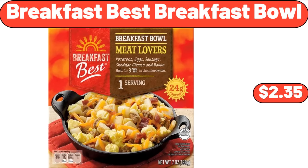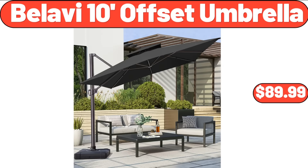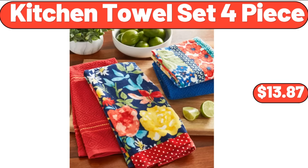Breakfast Best Breakfast Bowl, $2.35. Deutsche Küche Donauel Squares, $3.99. Kirkwood Chicken Breasts 48 Ounces, $7.49. Bellavi 10-foot Offset Umbrella, $89.99. Mixing Bowls with Lids Set, $13.99. 90% Lean Ground Beef Sirloin 2 Pounds, $9.98.